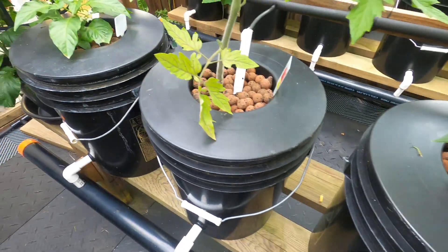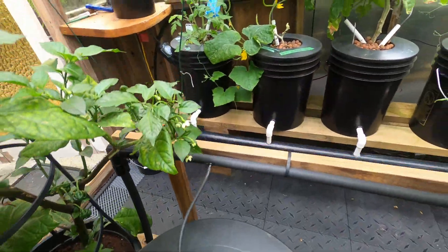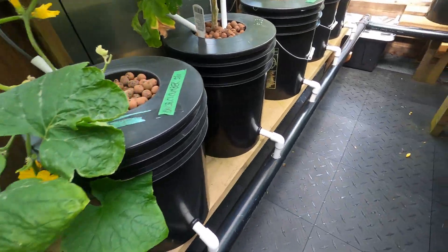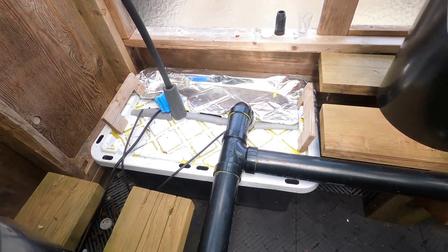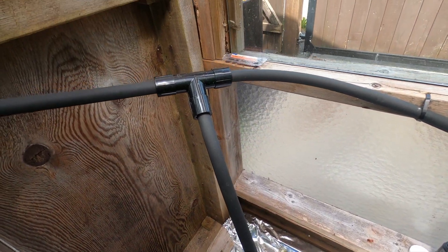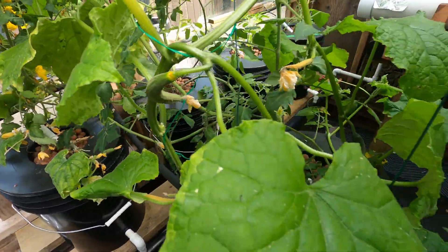I just have everything on a timer, as I've said before. These all go back to the reservoir here — got a little pump in there. And that goes off into two loops so you get constant pressure in every bucket.